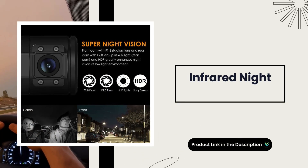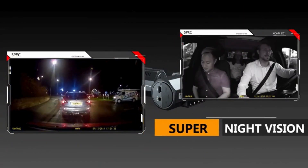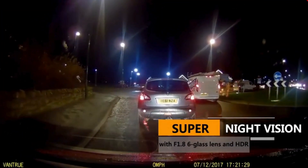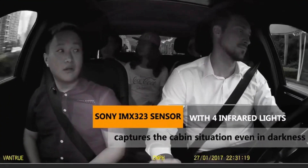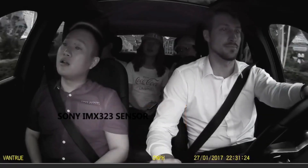Infrared night vision. The interior-facing camera utilizes four IR LED lights, which handle low-light conditions and ensure flawless video footage even when the passenger cabin is dark. This is crucial for rideshare drivers who operate at night.